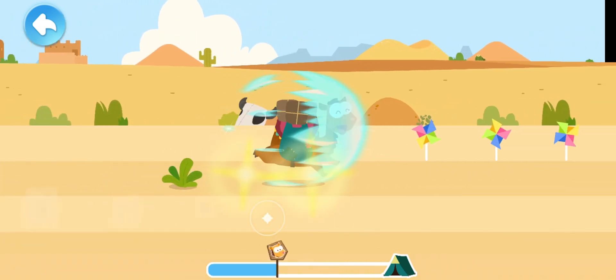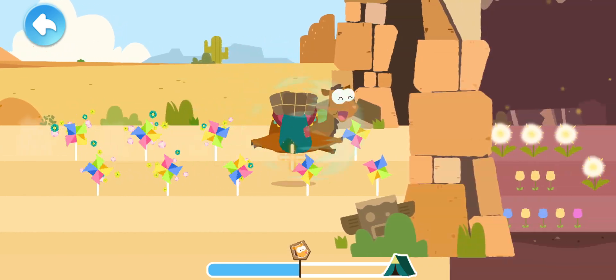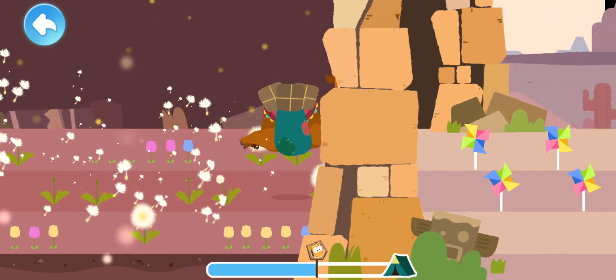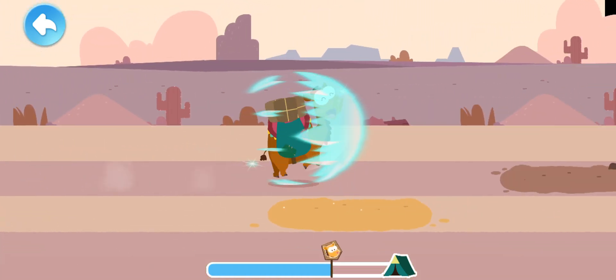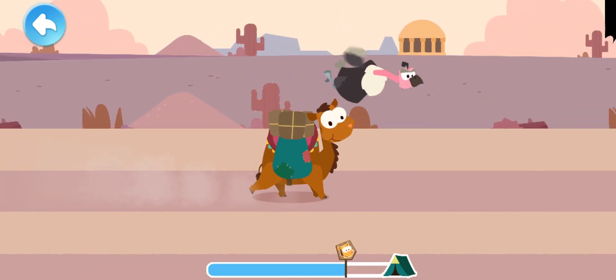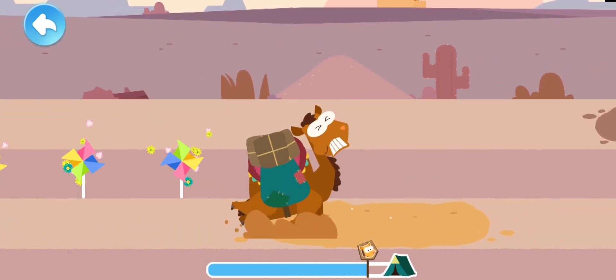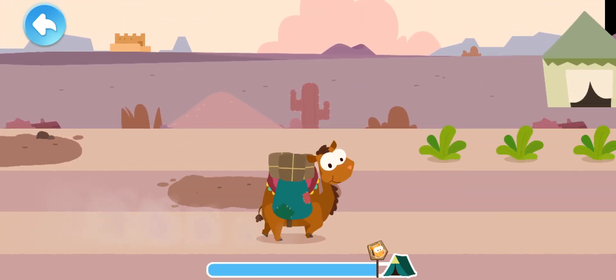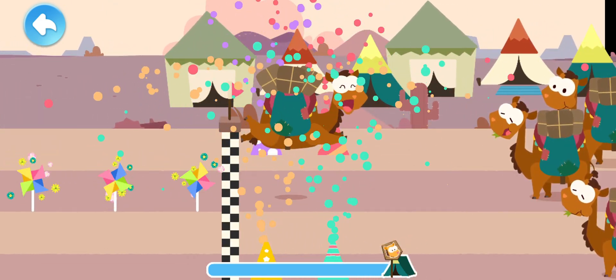The camel's coat reflects sunlight to protect it from the desert heat. The goods have been delivered — well done!